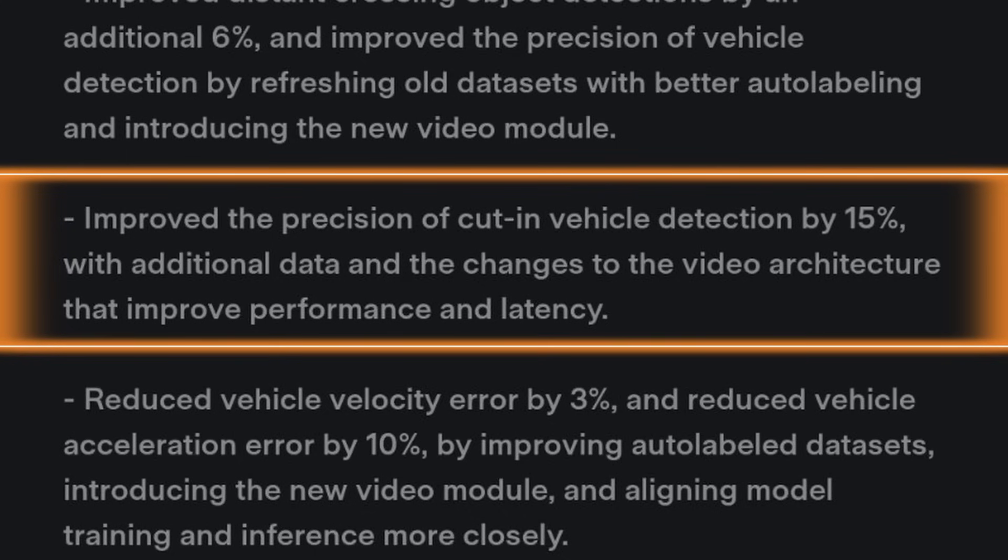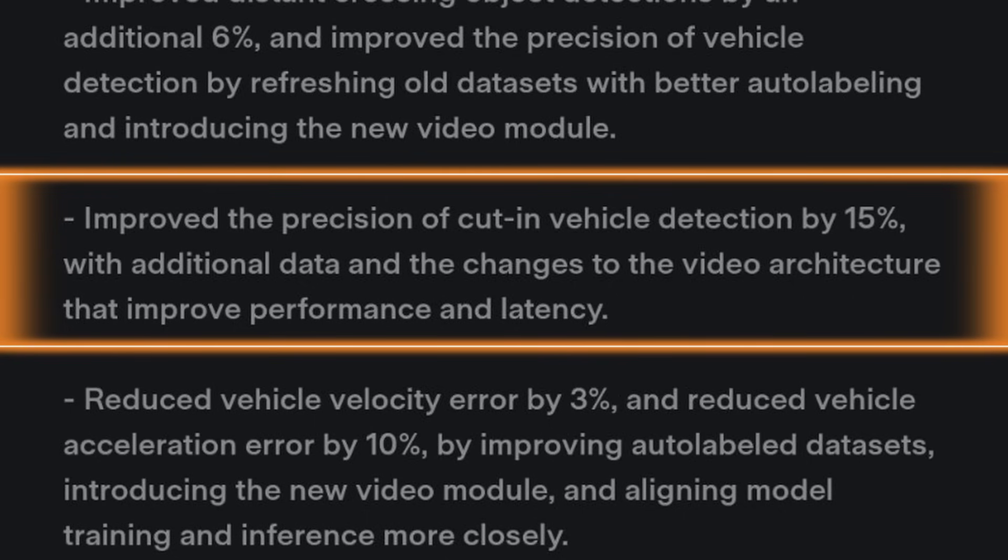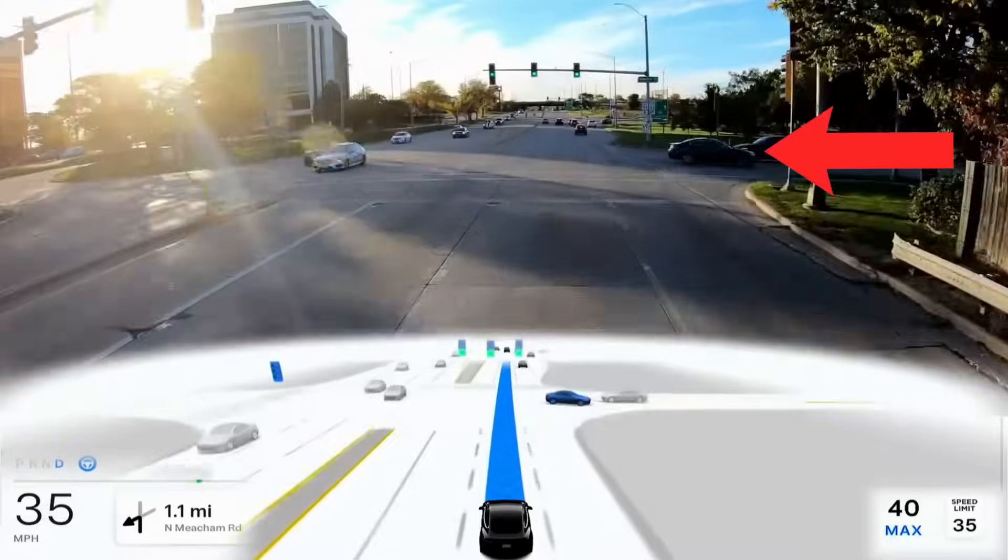The next point: improved the precision of cut-in vehicle detection by 15%, with additional data and changes to the video architecture that improve performance and latency. I haven't had many issues with vehicles cutting in front of me where my car slows down too much. A lot of times it reacts the same way I would — knowing the distance, knowing the speed. Every so often the car is a little bit late to respond, but more times than not I'm impressed with how it handles those situations today.